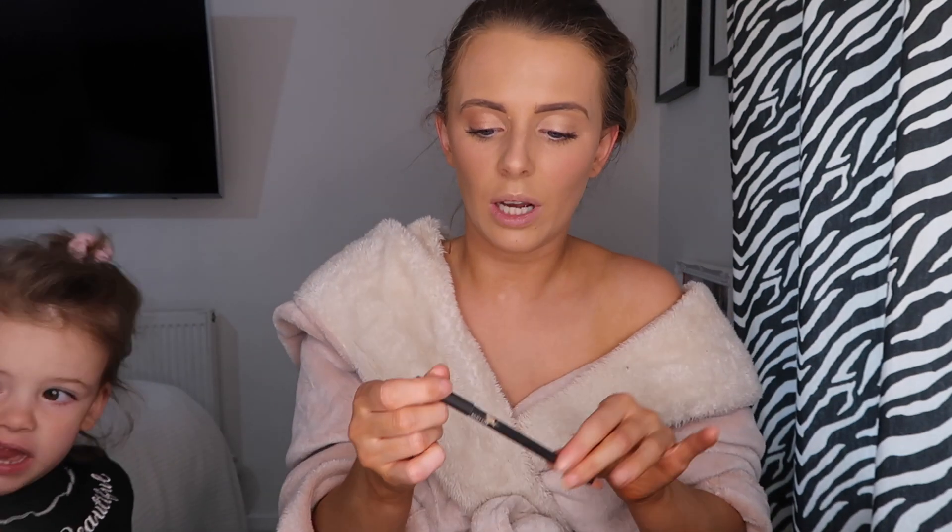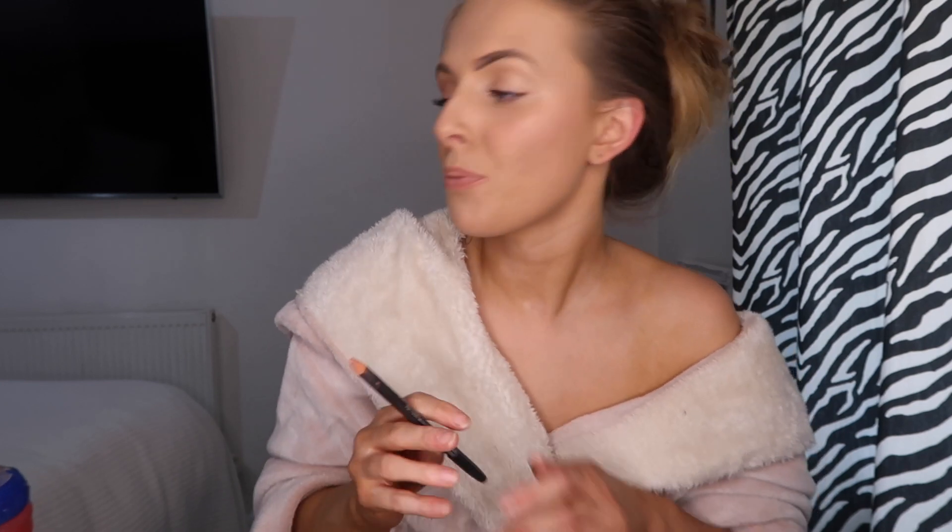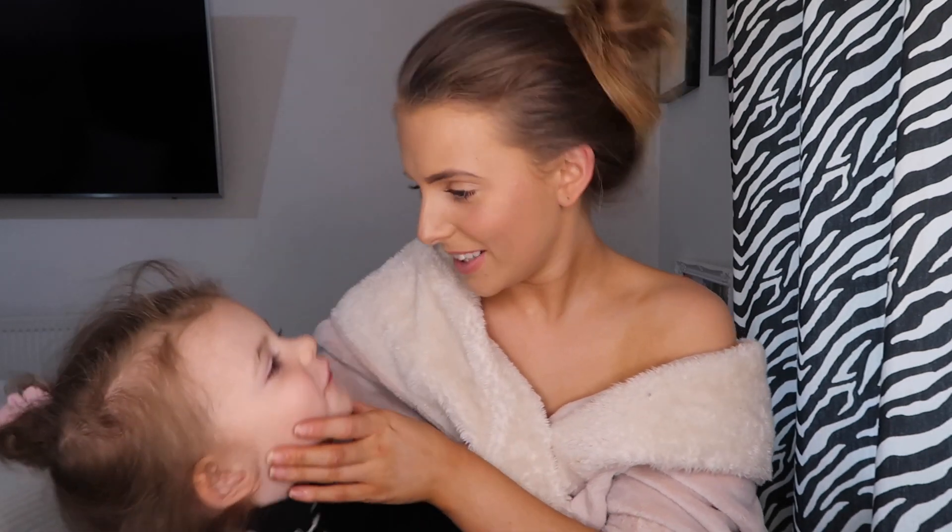Right, just finishing off with a bit of lip liner — I use a MAC lip liner in Boldly Bare and just outline my natural lip line; I don't overline. It's really hard to do while talking! Nelly pops up to see me and gives me a kiss on the cheek.